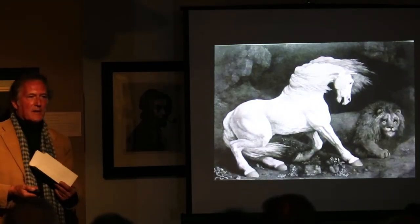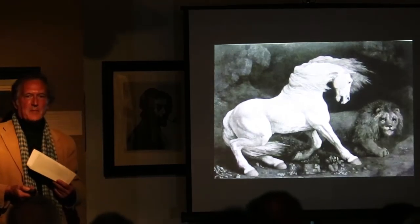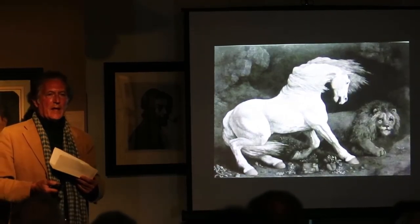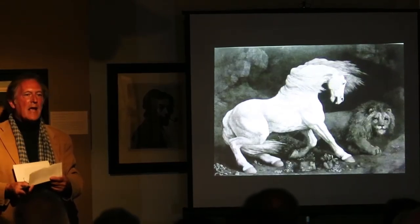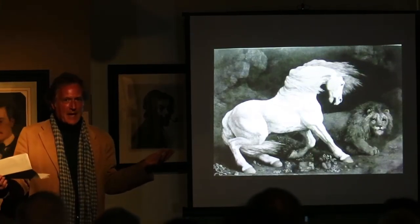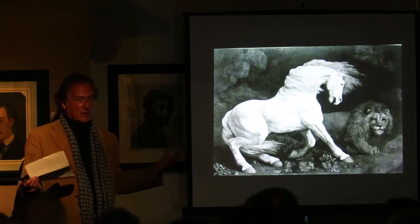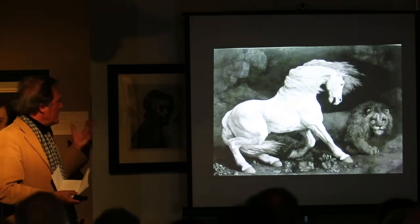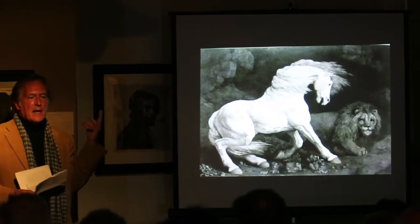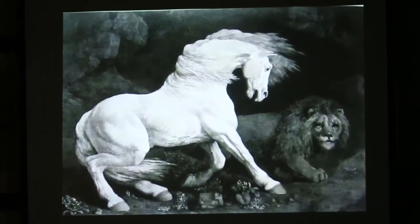All I have to say is: romanticism. This is George Stubbs, the 18th century English artist who knew everything about the horse — he did autopsies on horses. He really knew horses. And he was this great romantic artist. This idea of the horse frightened by the lion — it's just a staggering print. And they're excessively rare.